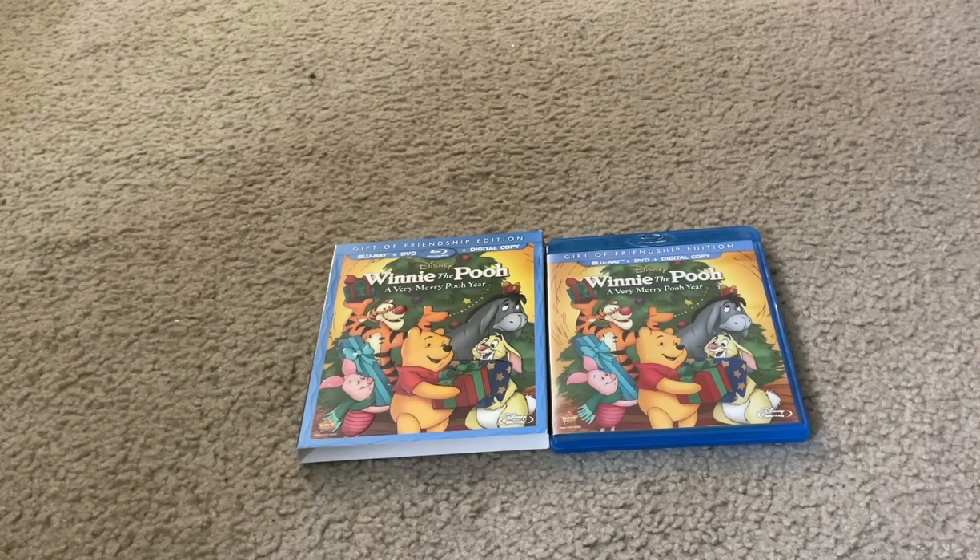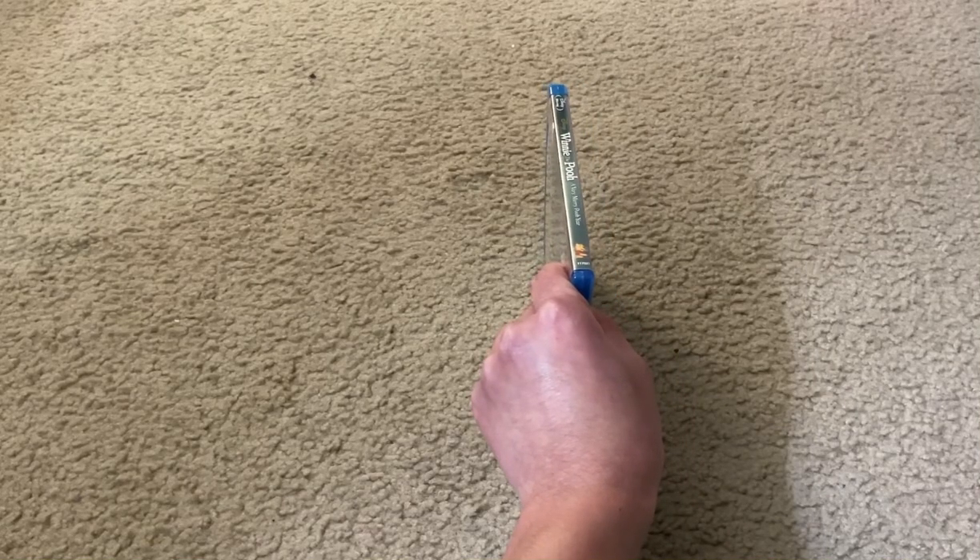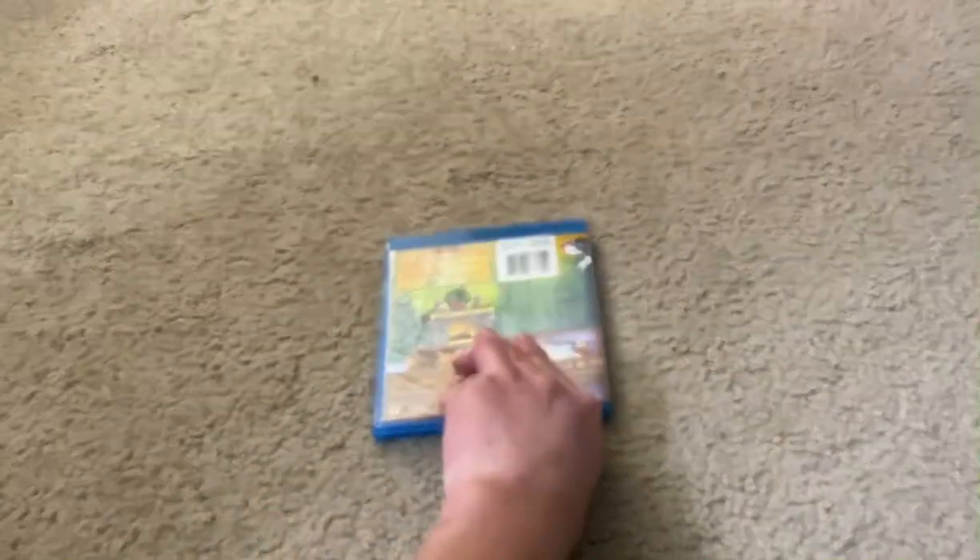Here's the Blu-ray slip cover on the left, and here's the actual Blu-ray case itself on the right. They both look almost identical with some comparison differences. Here's the spine and the back.